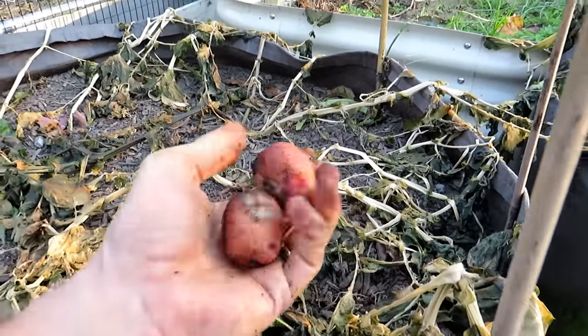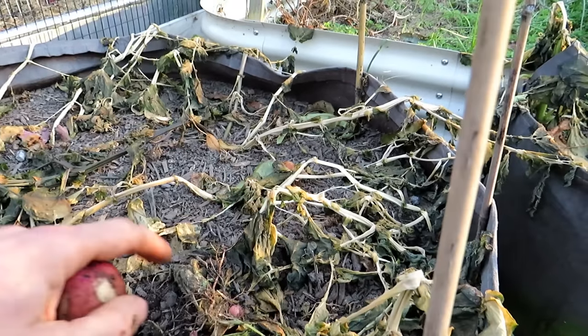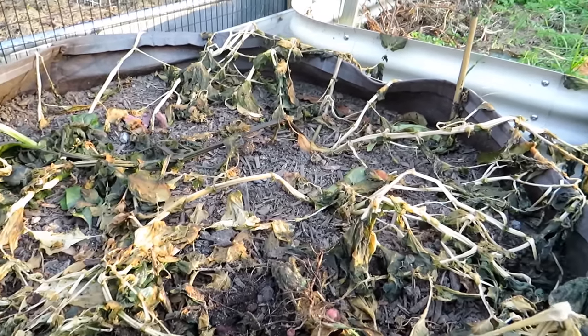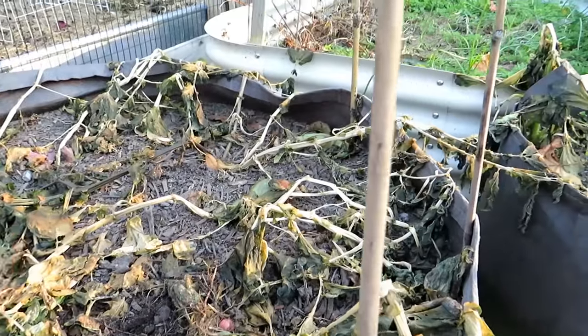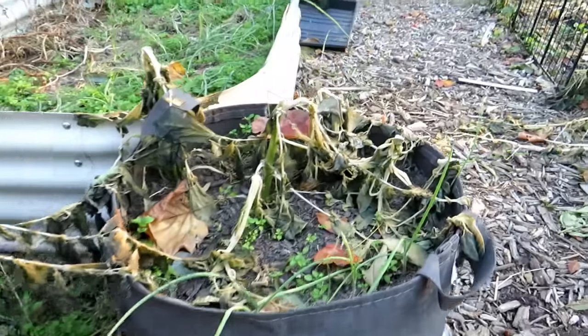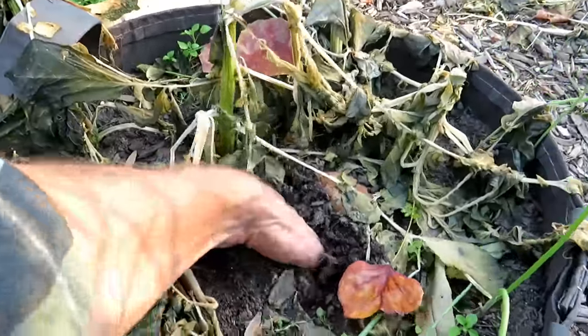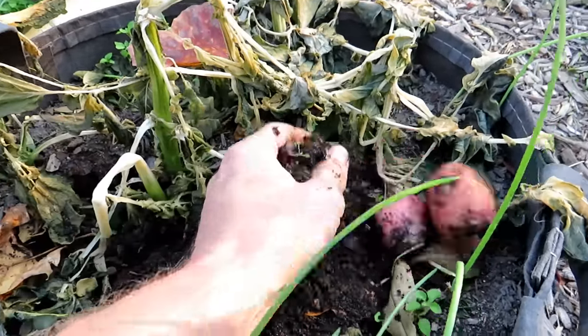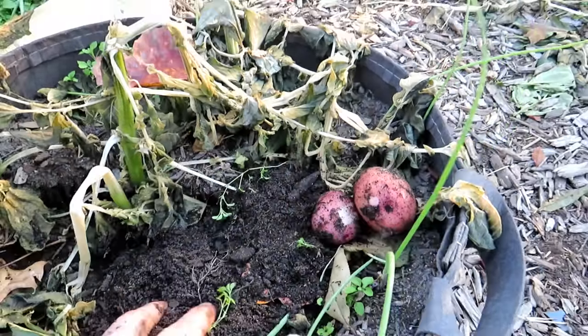I did one round later just to see what would happen. Red Pontiac, Yukon Gold — they all mature in about 70 to 90 days. You can reach in here and find lots of little potatoes — exactly what I wanted.